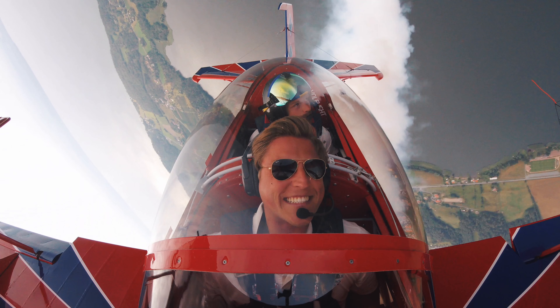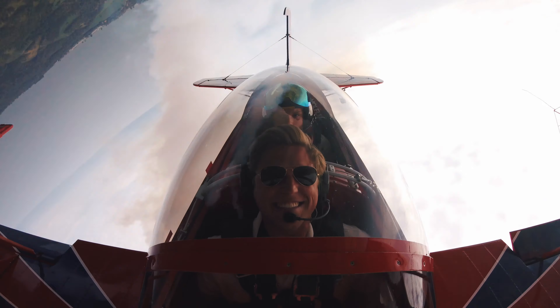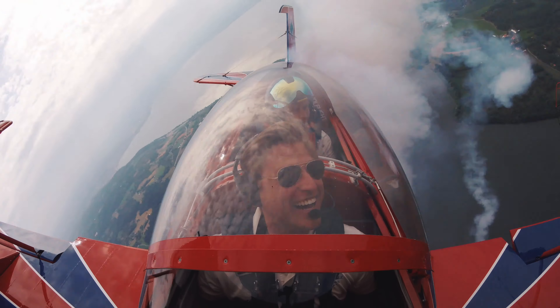You see this happy guy? That's me. My goal is to learn as much as possible about aviation.